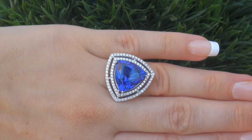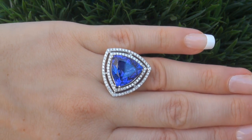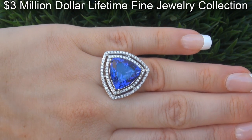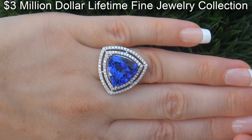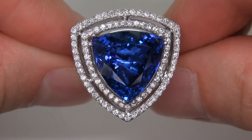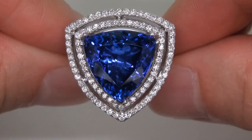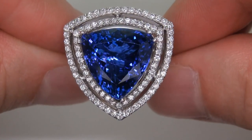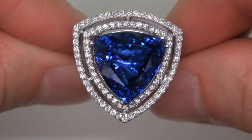This highly collectible ring comes to us from a Beverly Hills movie mogul who must sell a top rated $3 million jewelry collection to help fund their son's Silicon Valley dream. The tanzanite was recently evaluated by GIA, which is the world's foremost authority in gemology, and the report will be included with your purchase.